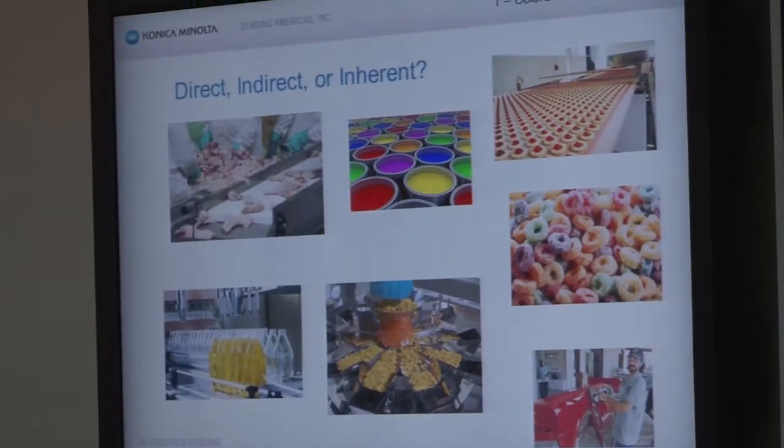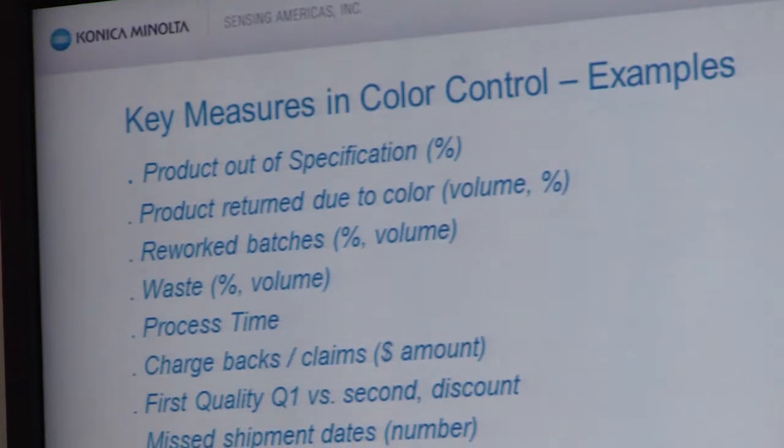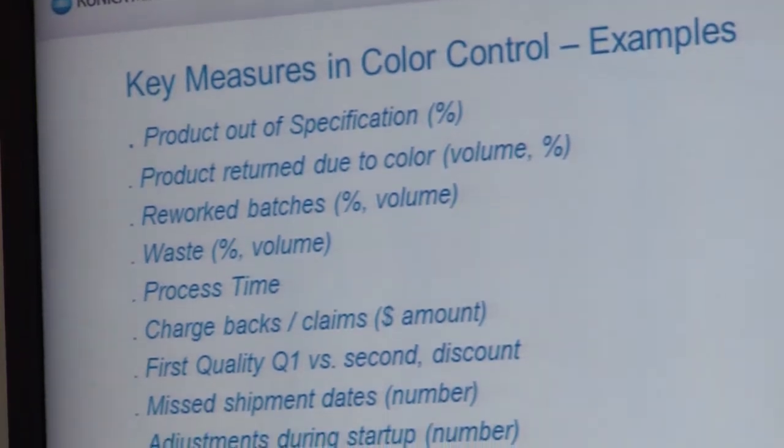A lot of the material that I'll go through, those of you that have been involved in Six Sigma will recognize it, because it's mostly that type of material. The difference that we're going to make here — the twist — is that we're going to apply Six Sigma principles to controlling color, whereas most Six Sigma and lean manufacturing courses deal with the process as a whole.